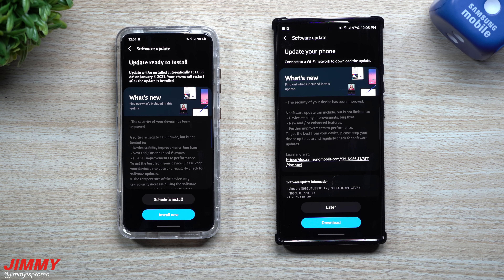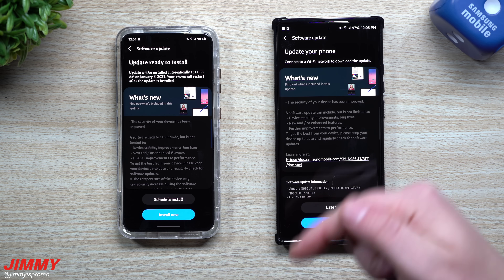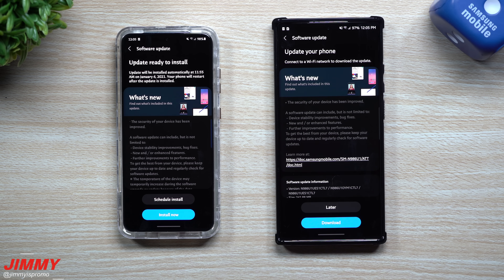Hey everybody, welcome back to Jamiya's Promo. Today is January 5th and it looks like Samsung has pushed out some brand new software updates for the Galaxy S20 series as well as the Galaxy Note 20 series. There might even be some other updates out there maybe for the Galaxy S10s, Note 10s, and some other devices. If you guys did see any other updates for any other phone, make sure you write a comment below the video so other people can take a look at their phones as well.